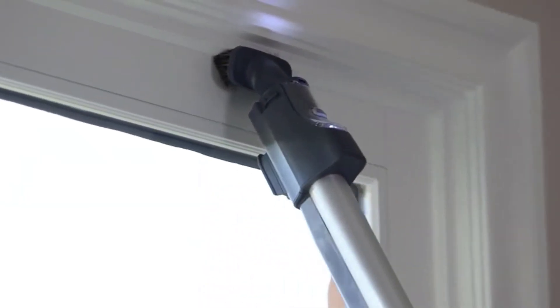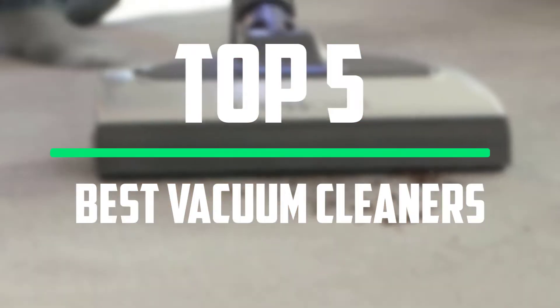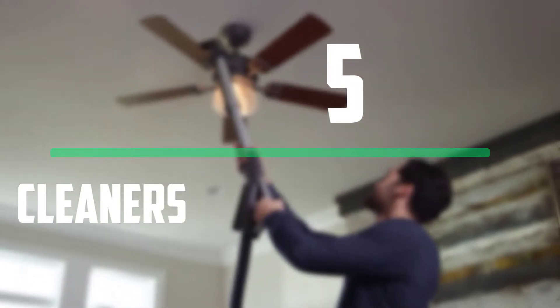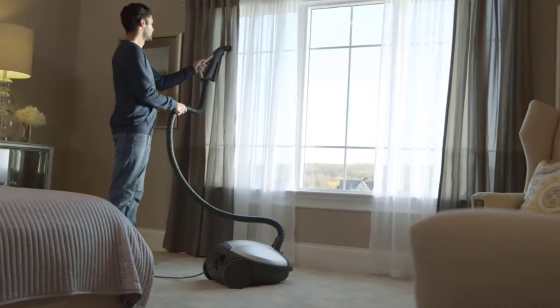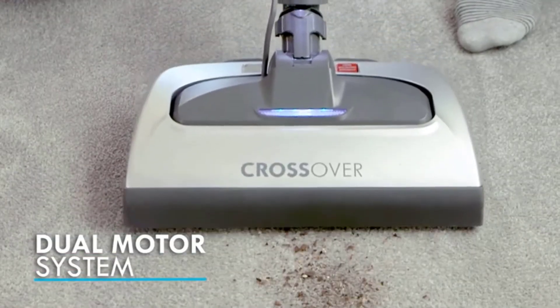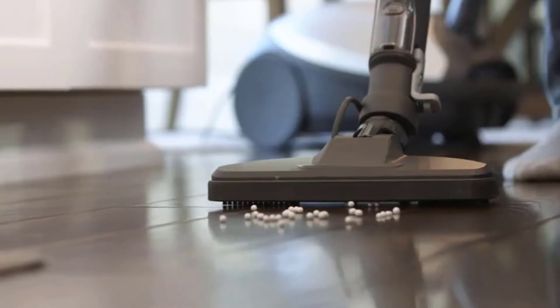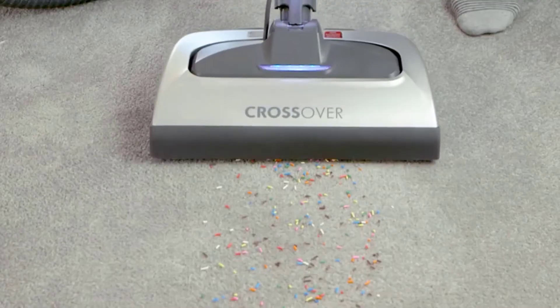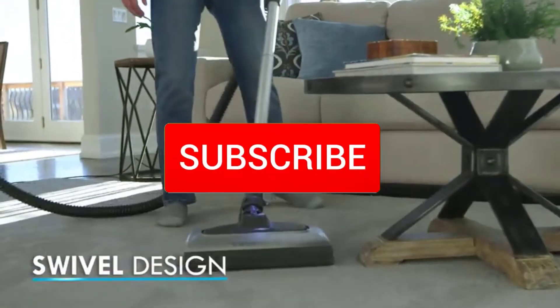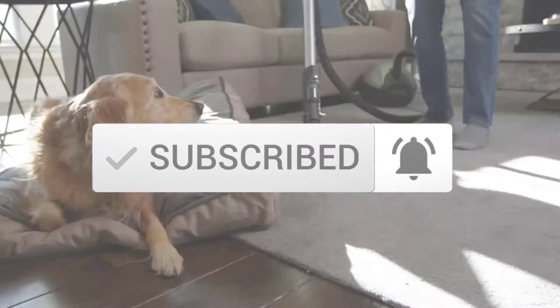Hello everyone, welcome to our new video. In today's video we break down the top 5 best vacuum cleaners that are available on the market. I tried to make the list based on their popularity, quality, price, durability, user opinions and more. If you need more information about these products, please check the link in the description section below. And make sure you subscribe to more videos. Okay so let's get started with the video.